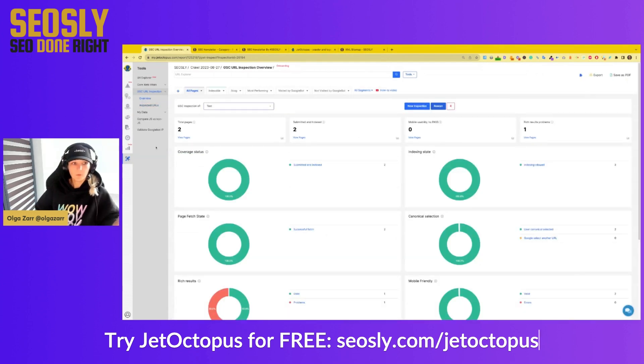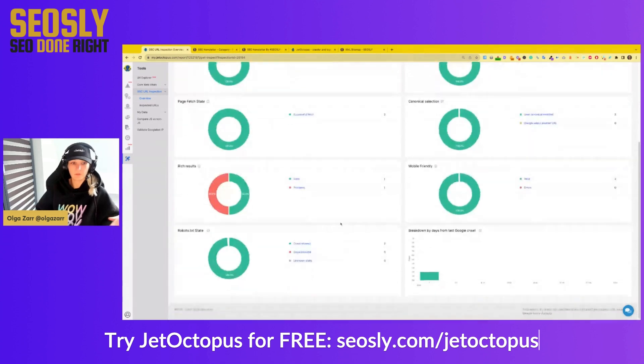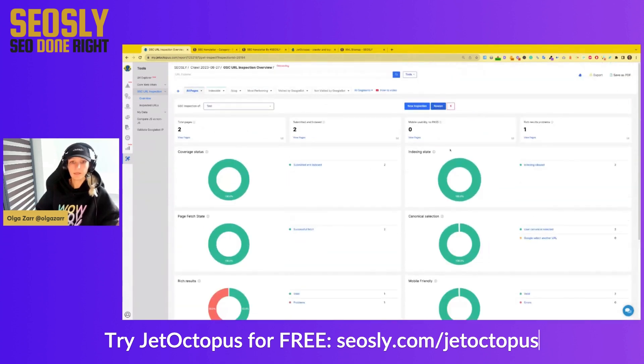If you go to Overview, you will see the overview of all the bulk inspections you've done so far. You can see coverage status, indexing state, canonical selection, page fetch state, and rich results. So you can basically see the main possible problems that have been detected. Super, super useful.